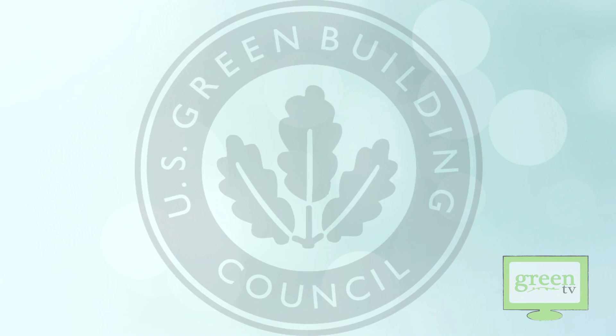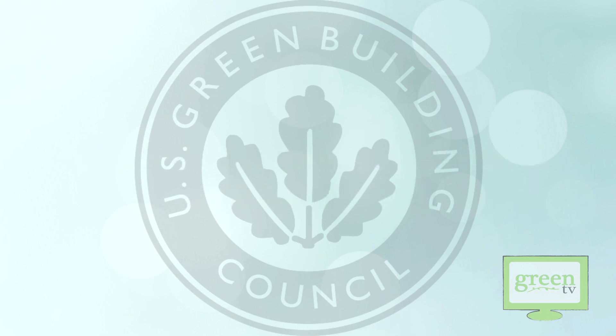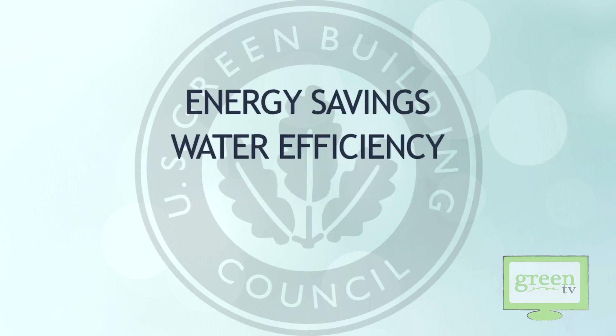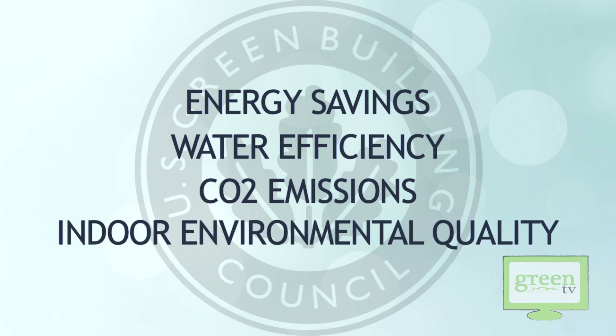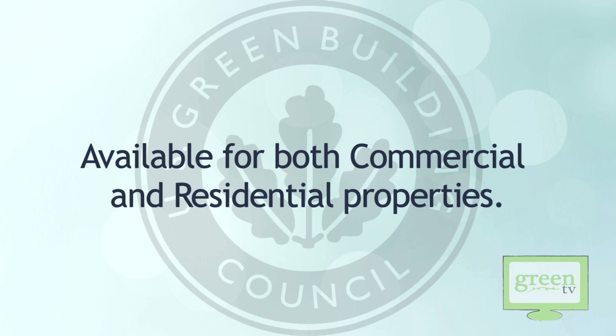The U.S. Green Building Council came up with LEED as an internationally recognized green building certification system, providing third-party verification that a building or a community was designed and built using strategies aimed at improving performance across all metrics, such as energy savings, water efficiency, CO2 emissions, and improved indoor environmental quality. You should also know that LEED is flexible and that it applies to both commercial as well as residential.